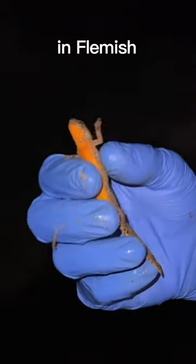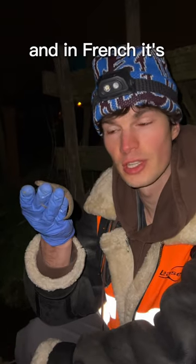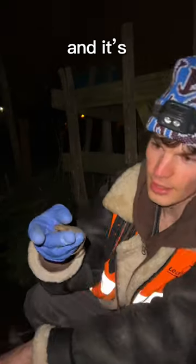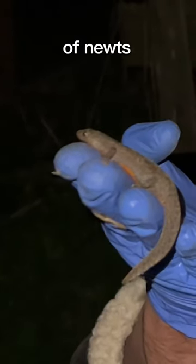So this is a newt. In Flemish, it's an Alpen water salamander, and in French, it's a Triton alpestre. And it's the bigger species that we have here in Belgium of newts.